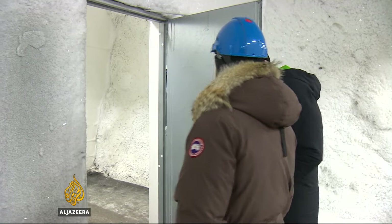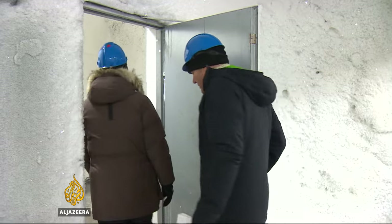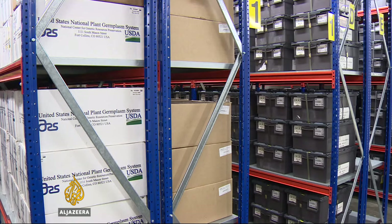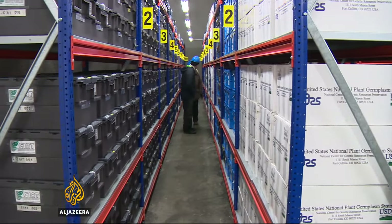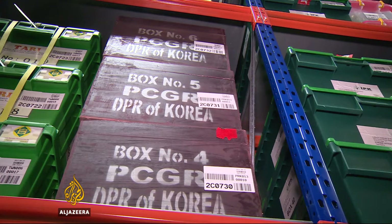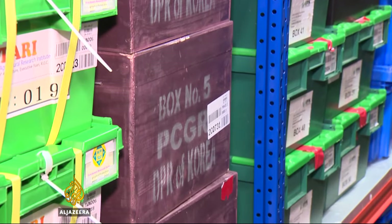Behind this door, the samples are frozen to minus 18 degrees Celsius. Just about every known crop is here — 860,000 samples deposited for safekeeping by nearly every nation in the world. Countries that are not the best friends outside this vault are the best friends here, collaborating in this international effort to conserve the diversity of crops. You find seeds from Ukraine, Russia, North and South Korea, from poor countries and rich countries.